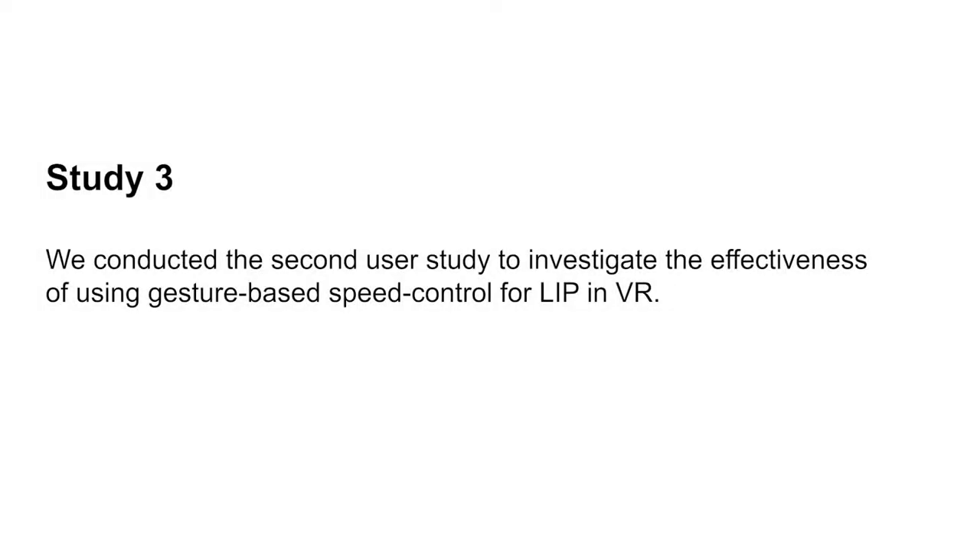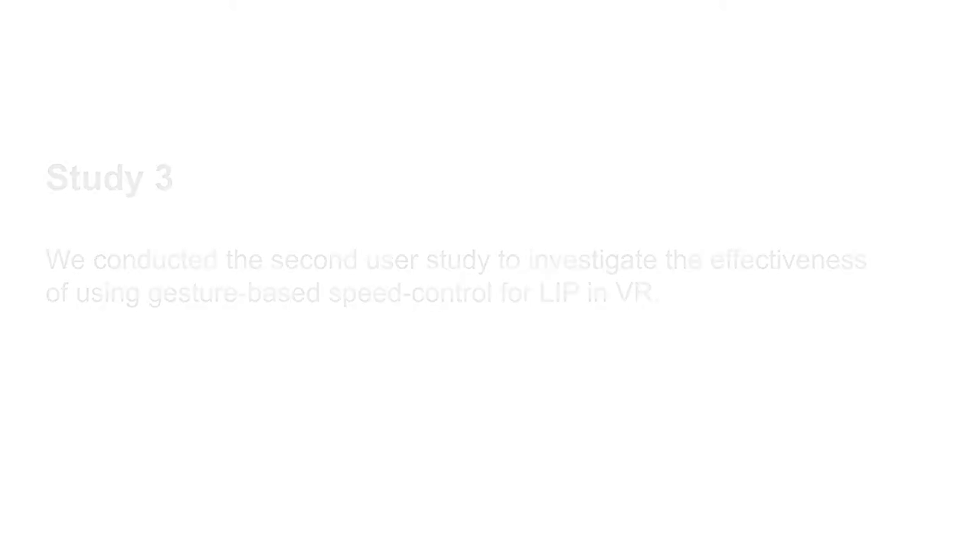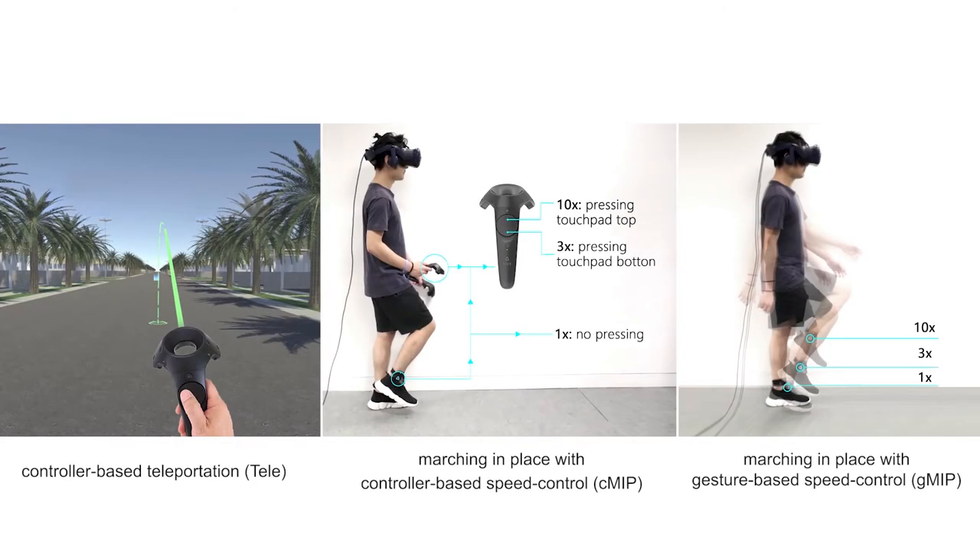With the SVM model trained for three-level speed classification, we conducted the second user study to investigate the effectiveness of using gesture-based speed control for locomotion in place in VR. We compared the user performance and user experience of controller-based teleportation, controller-based speed control with marching in place, and gesture-based speed control with marching in place, for the task of target reaching in VR.